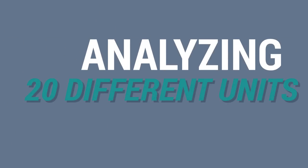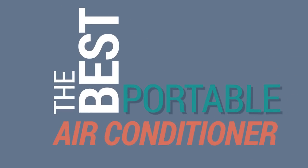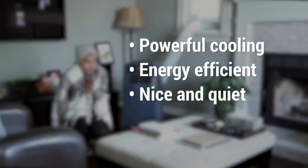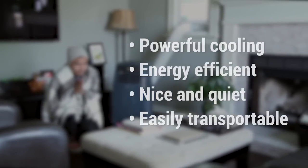After analyzing 20 different units, which we then tested for over 100 hours, our recommendation for the best portable air conditioner is the LG 12000 BTU. It's powerful, energy efficient, quiet enough to allow you to sleep consistently, and mobile enough to port around to any room without inconvenience.